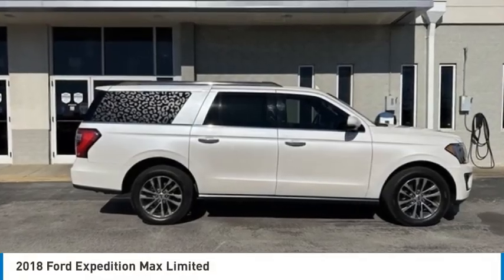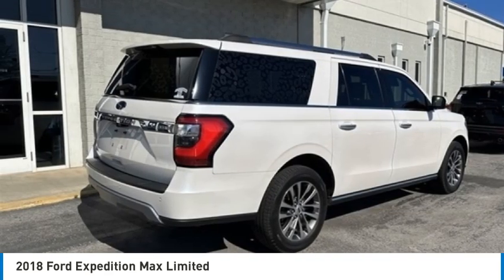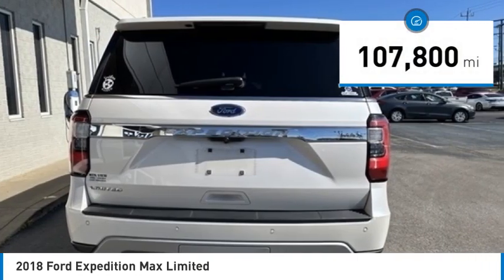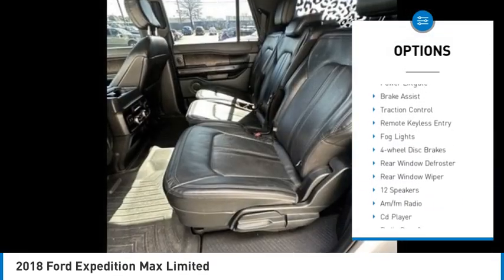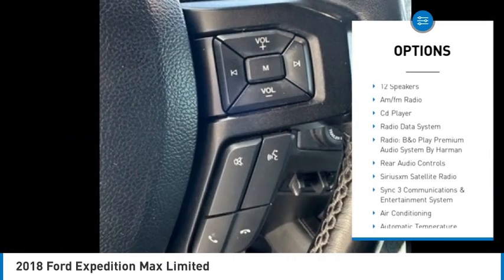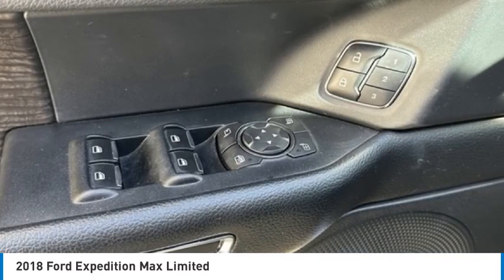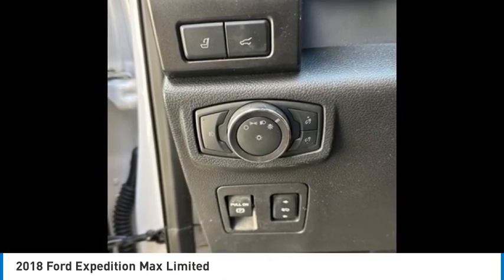Take a ride in the 2018 Expedition — powerful, controlled, resourceful. This vehicle has less than 110,000 miles. Here are some of this vehicle's great options: electronic stability control, alloy wheels, power liftgate, brake assist, traction control, remote keyless entry, fog lights, four-wheel disc brakes, rear window defroster, and rear window wiper.